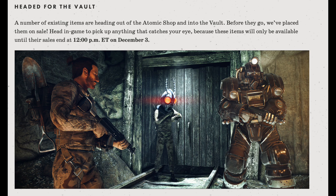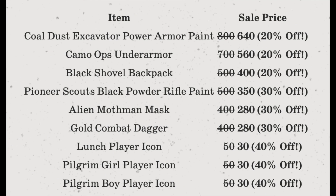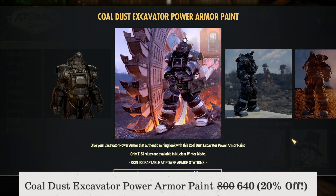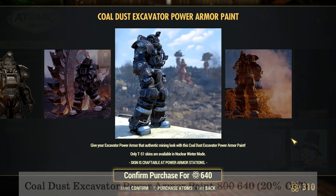The article then reads: headed for the vault — a number of existing items are leaving the Atomic Shop and going into the vault. Before they go, they've been placed on sale, so jump in-game to pick up anything that catches your eye, because these items will only be available until 12pm Eastern on December 3rd. First up is the Cold Dust Excavator Power Armor paint, at a sale price of 640 atoms — 20% off — a pretty nice looking Power Armor paint for the Excavator.